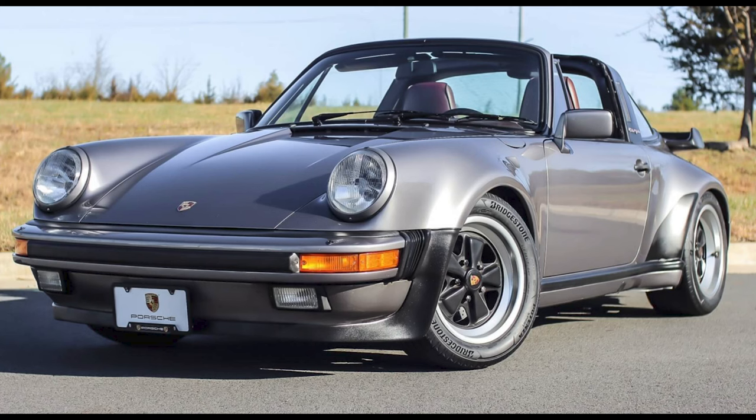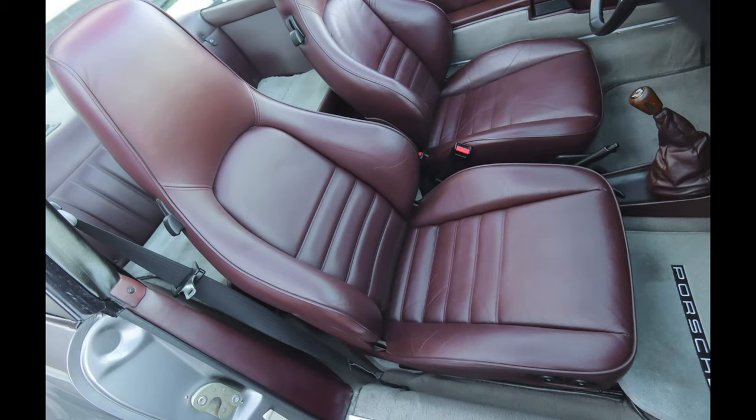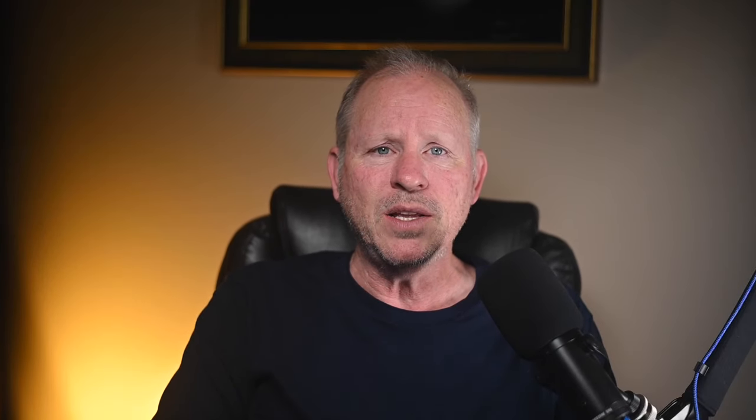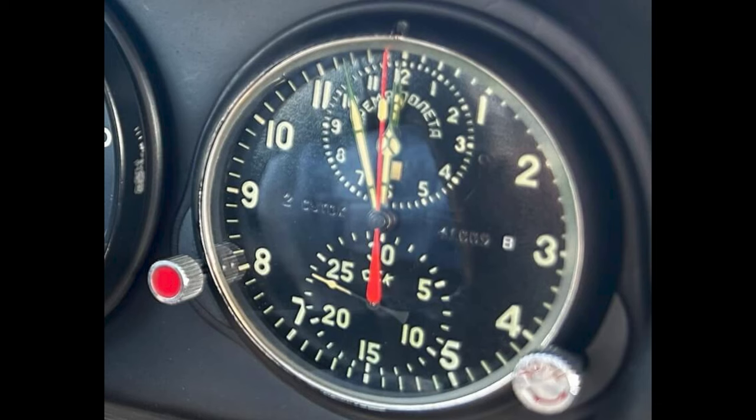On Peak Car Market, a meteor gray over wine, one-owner 1986 911 Targa M491 with 134,000 miles sold for $116,000. One of 57 wide-body Targas — this was well sold. A Bahama Yellow 1970 911 Coupe 3-liter twin plug sold for $160,000. A quality build, this was likely a fair sale, and it includes a clock from a fighter jet.